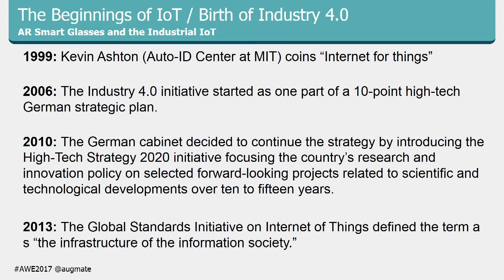The birth of Industry 4.0 and the beginnings of IoT: the Internet of Things was coined by Kevin Ashton at MIT. In 2006, Germany put out a paper called Industry 4.0, all about marrying science and industry to get more efficiency, more productivity, and make the country better. Four years later, the German cabinet got behind it and put together a 10-year plan from 2010 to 2020 to implement Industry 4.0.